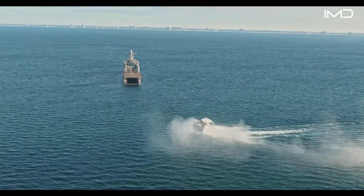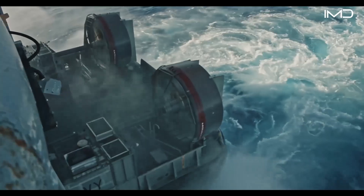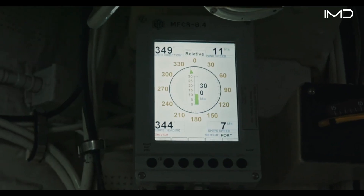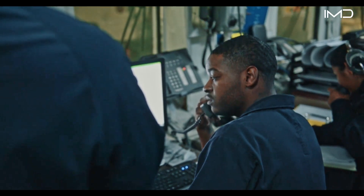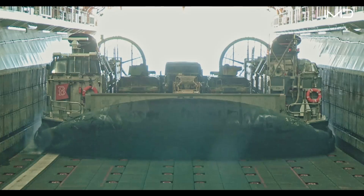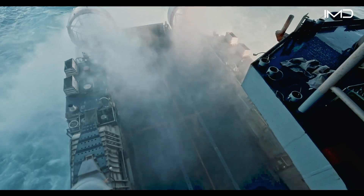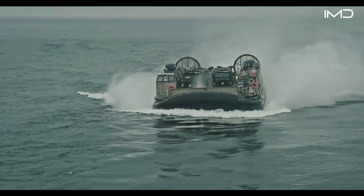LCACs are launched from the well decks of amphibious assault ships, such as WASP-class landing helicopter docks, or LHDs. Once ordered, the air cushions inflate beneath the hull, lifting the vessel just moments before departure. Inside the well deck, operations are coordinated by the well deck master, who manages timing and safety from a control station, overseeing the sequence using color-coded crew, radios, and hand signals. With its skirt fully inflated, the LCAC hovers above the deck, slides over the edge, and heads for the open sea, driven by four powerful gas turbine engines.